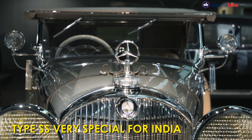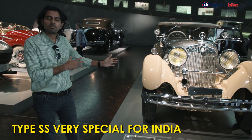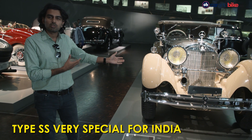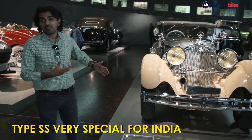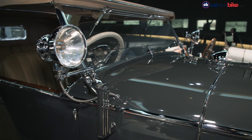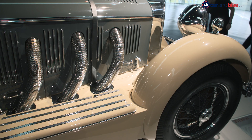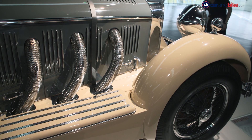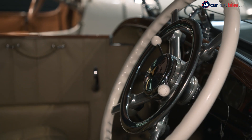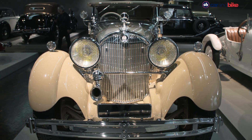Including something like this — very grand, very opulent, and very fast. The Type SS. This particular one becomes a little special because it's a car that was also sold to the Maharaja of Kashmir and made its way to India. SS stands for Super Sports, and this car used a supercharged six-cylinder engine with nearly 200 bhp of power and a top speed of 190 km per hour.